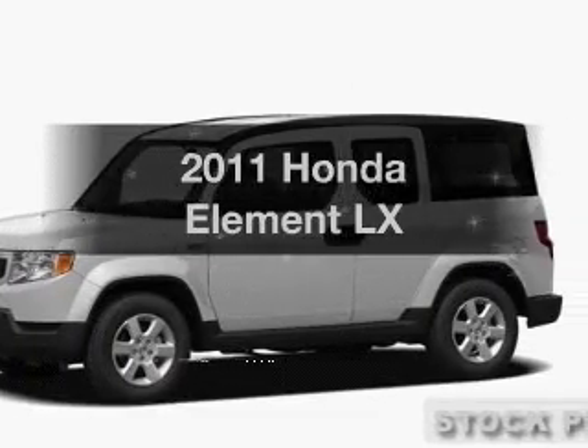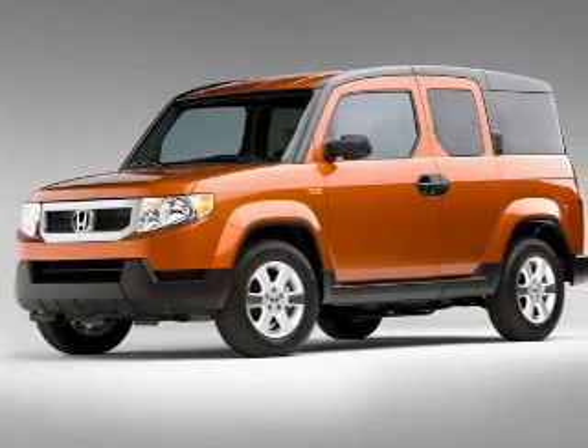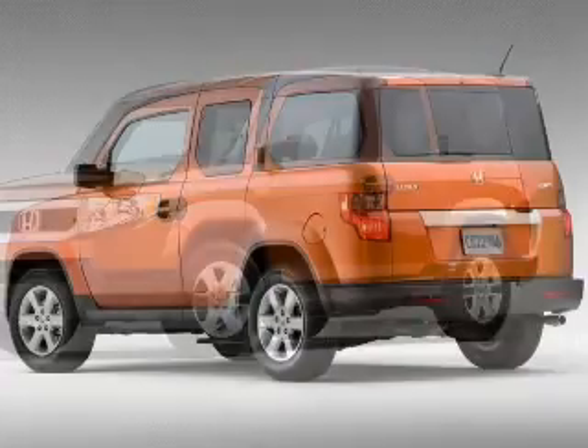Get noticed in this 2011 Honda Element. This is the set of wheels you've been looking for, with an efficient four-cylinder engine connected to a smooth shifting transmission.